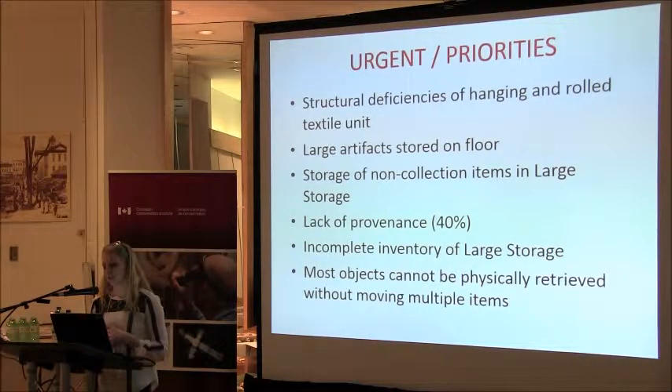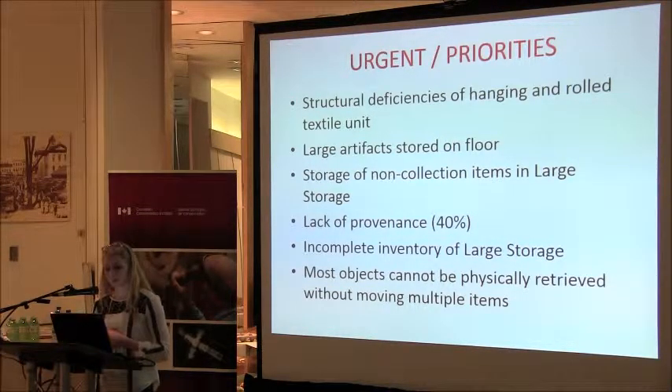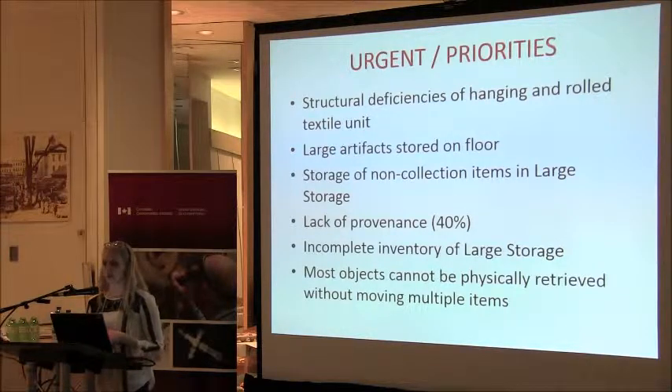The urgent priorities we've identified to address immediately through our reorganization project are: the structural deficiencies of the hanging and rolled textile unit; getting large artifacts up off the floor; removing non-collections from large storage to make it a safe area and decrease traffic from staff and volunteers going in. We'll also address the lack of provenance for that 40% chunk — we have duplicates, triplicates, and worse of some photographs originally collected by the Huron Institute, so we'll look at deaccessioning some of those. And finally, addressing the fact that most objects cannot be physically retrieved without moving many other items. That is what we are after in the next year or so.